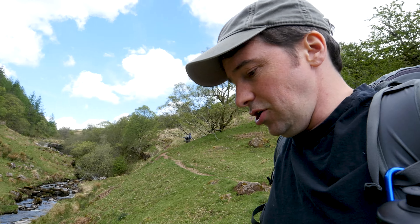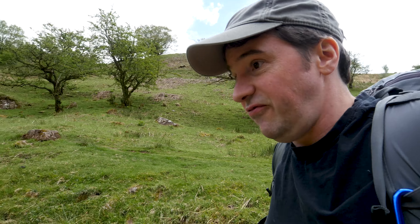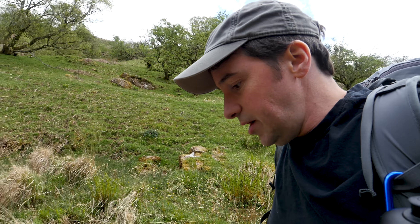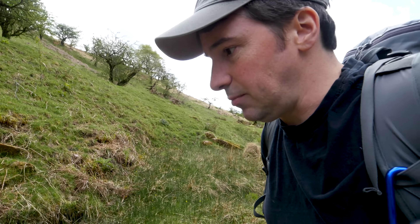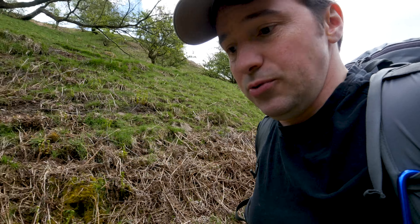Waterfalls are fantastic to go and look at, but in order to go and look at them you kind of have to go and find them. You can be standing right next to one and not be able to see it, which is a bit of a pain, unless you're prepared to do this. I'm currently walking along the bottom of the river, which is a little bit slippery in places, but that's okay because I've got my good walking boots on.